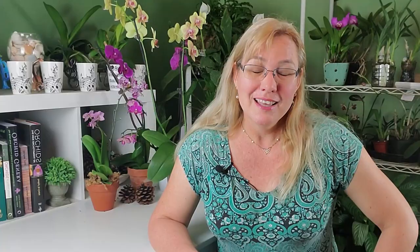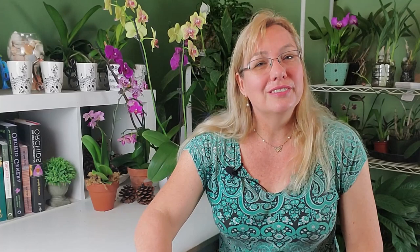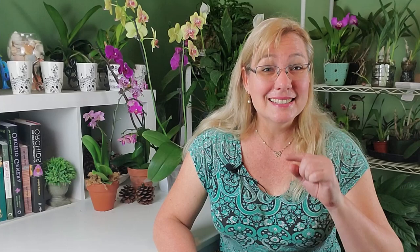Today we're going to go on a little road trip and I encourage you to do this yourself. There are a few things I want to say before you go. Number one: when you find an orchid in nature, leave it in nature. Do not pick it up, do not bring it home. Sometimes orchids that grow in nature are endangered because of exactly this — orchid lovers love to take orchids home. Be like Bigfoot and leave no trace; leave the orchid in nature.